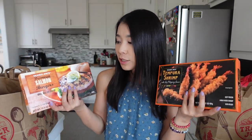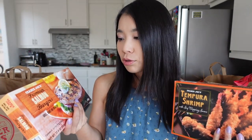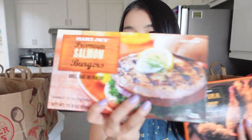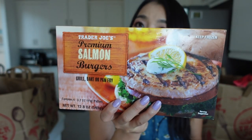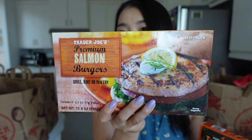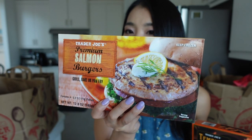The first one is the Trader Joe's Premium Salmon Burgers. It says grill, bake, or pan-fry salmon burgers. Brandon loves salmon a lot, and salmon has a lot of great nutrients — omega fatty acids. It's so much better than beef burgers in my opinion. So we're trying to eat more seafood instead of red meat. I hope this one tastes good. I've never had salmon burgers.